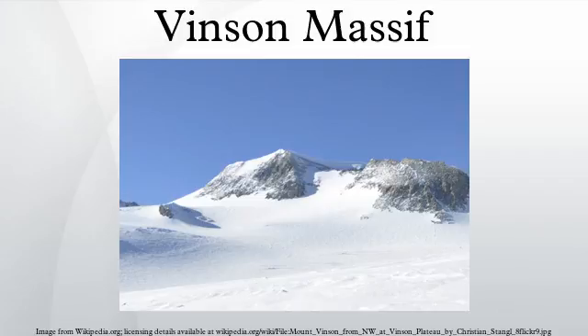Vincent Massif was discovered in January 1958 by U.S. Navy aircraft. In 1961, the Vincent Massif was named by USACAN for Carl G. Vinson, Georgia Congressman, for his support for Antarctic exploration.